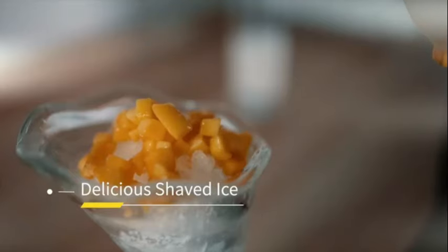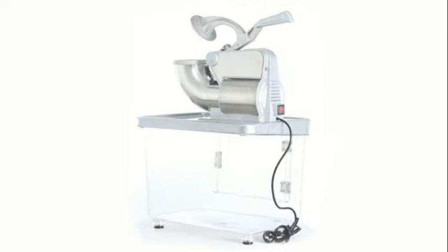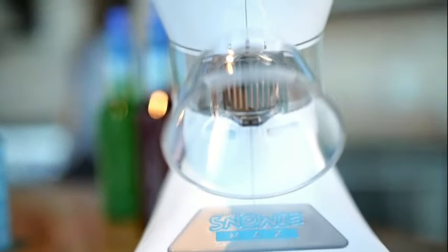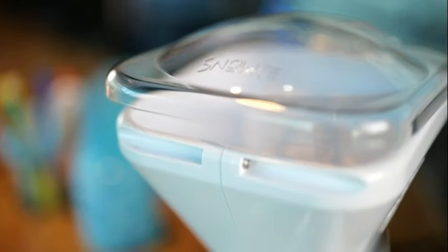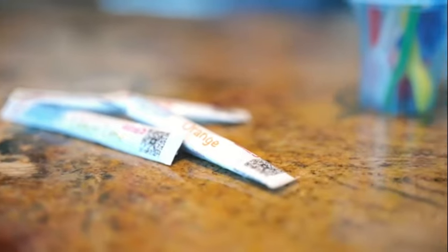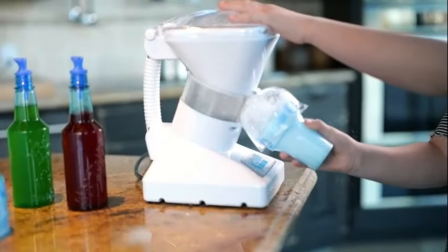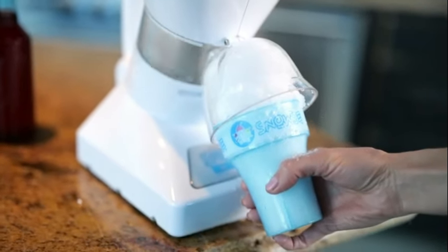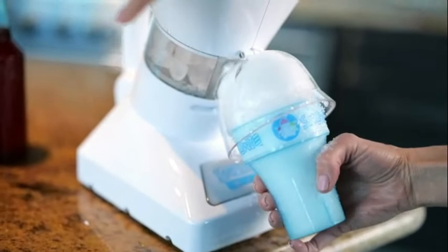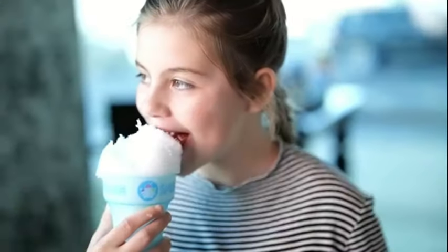Operating at 55 watts and 120 volts, the Hawaiian Shaved Ice S900A is powerful enough to quickly shave ice to the perfect consistency. The use of high-quality plastic material ensures durability and easy cleaning. Whether you're hosting a summer party, want to cool off on a hot day, or simply craving a sweet treat, this machine delivers consistent results with minimal effort, making it a must-have for anyone who enjoys frozen desserts.